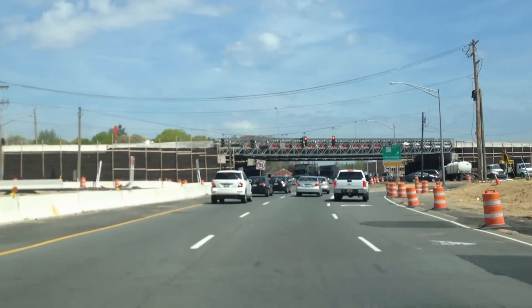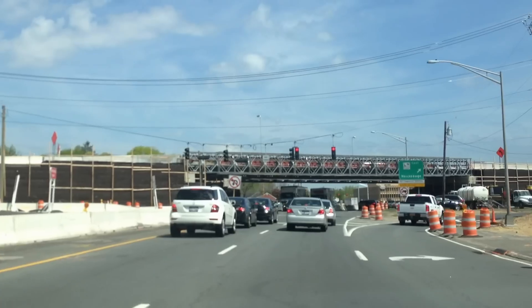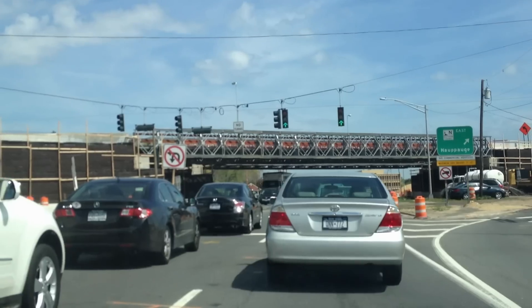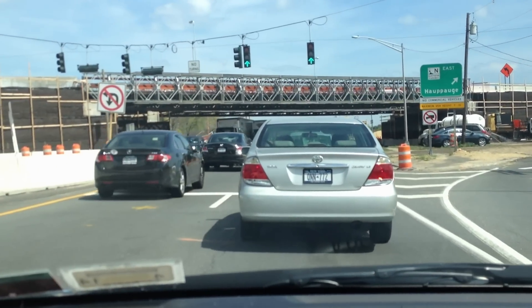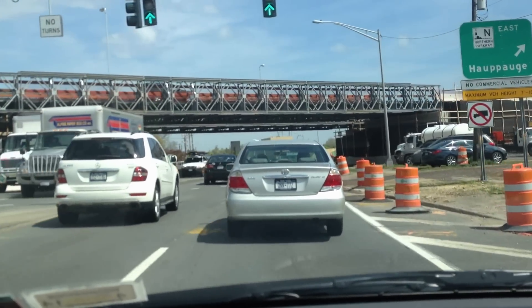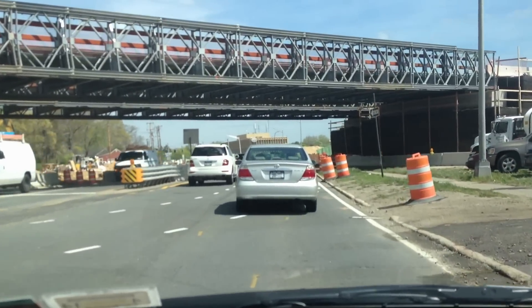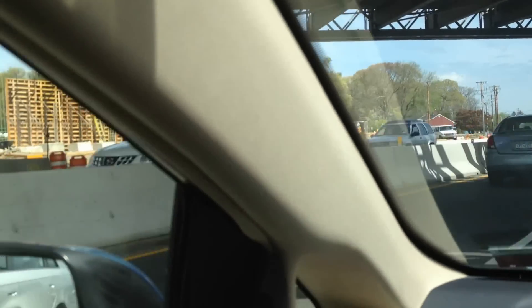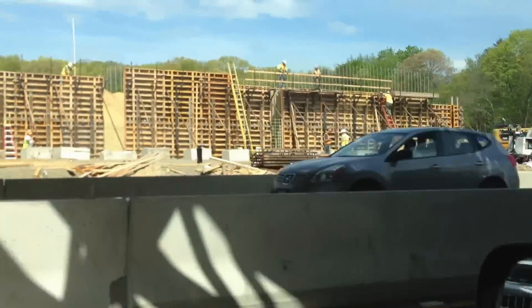Here's the temporary bridge in front of us, and on the other side, they've made quite a bit of progress in the two months since they tore down the original Northern State Parkway Bridge. They are setting up the forms for the new abutments.